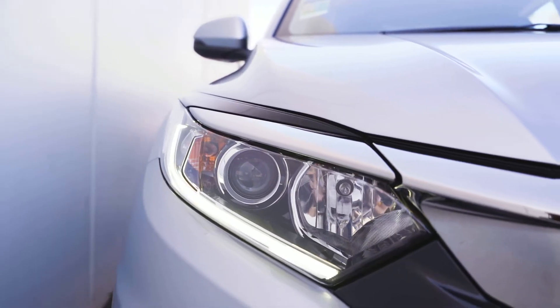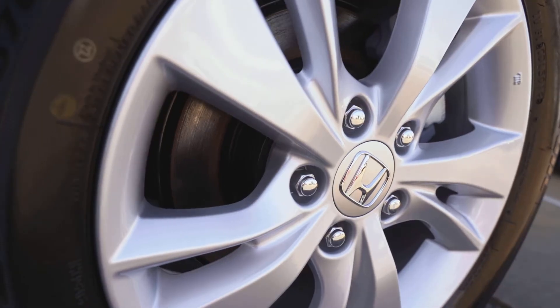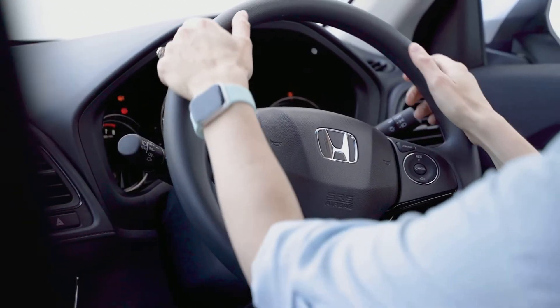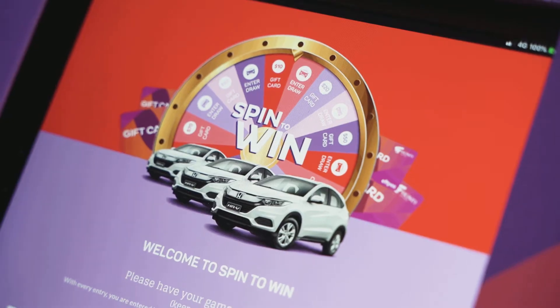Castle Plaza's Spin to Win is giving you the chance to win one of three brand new Honda HRV VTI cars, worth up to $27,990 each. If that's not enough to get you excited, there is also over $70,000 in gift cards to be won instantly.